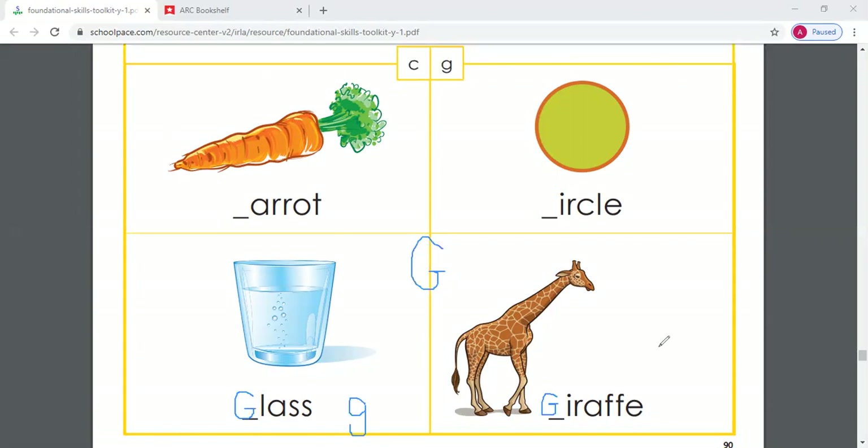So I have my G. Can you tell me the two sounds that G makes? Good job — G says guh, guh, guh, and juh, juh, juh. Great job — for glass and giraffe. I want you to be thinking about other words similar to C and G: words that say cuh like carrot, or sss like circle, and for G, words that make the guh sound or the juh sound.